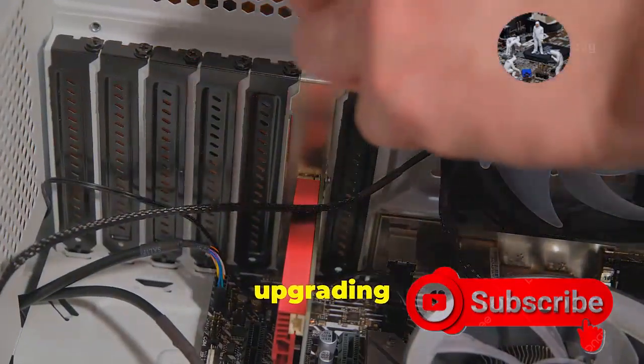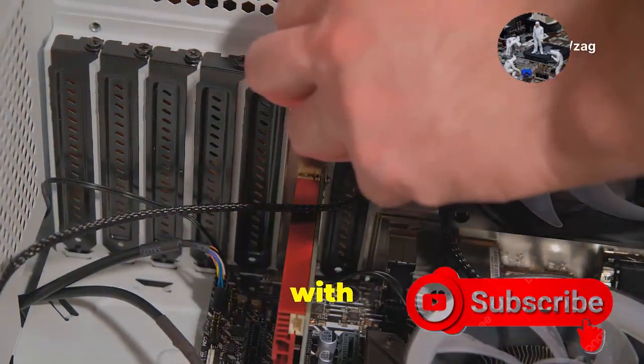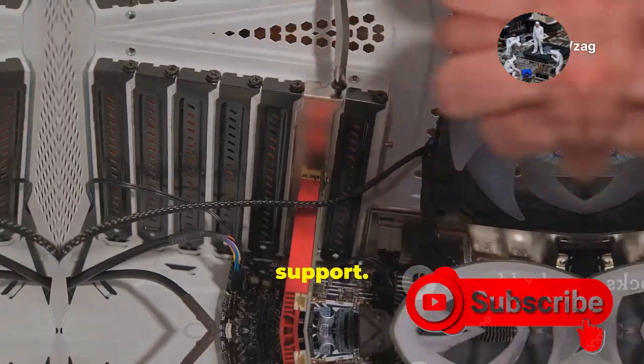Another option is to consider upgrading to a newer PC that comes with TPM 2.0 support.